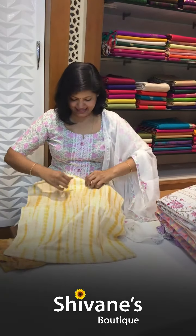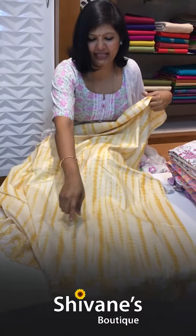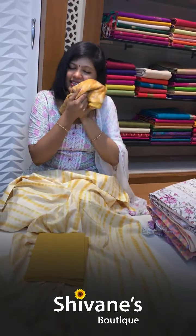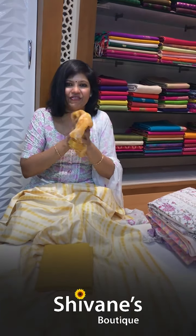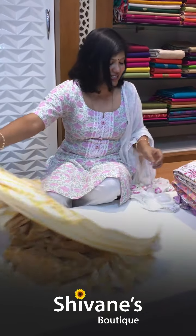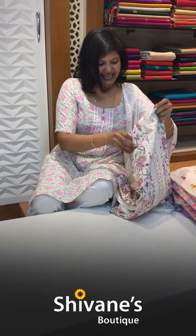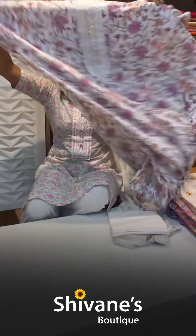Then we have got the shibori printed screen-printed top. You have got a nice embroidery down with a little bit of machine cut work. This is the pant for this, and once again it's a nice chiffon dupatta — a marble chiffon dupatta.